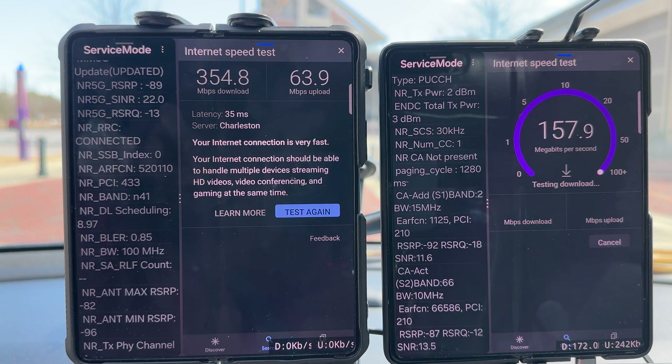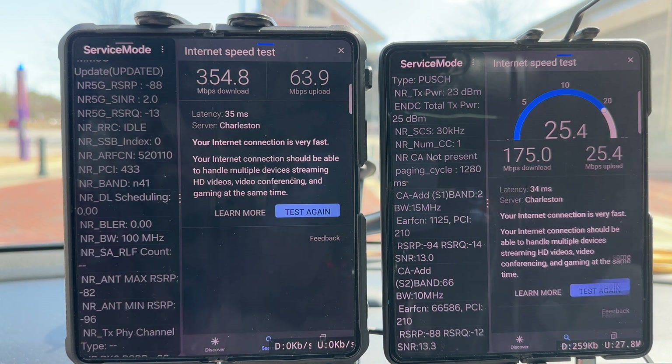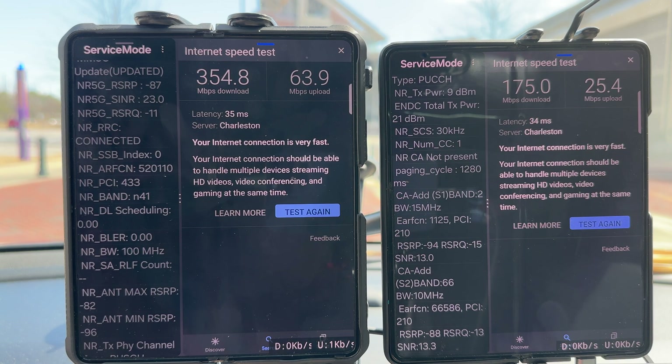T-Mobile comes in with 354 down and 63 up. Verizon on small cells — it's not super fast. I'm at 175 down and 25 up.